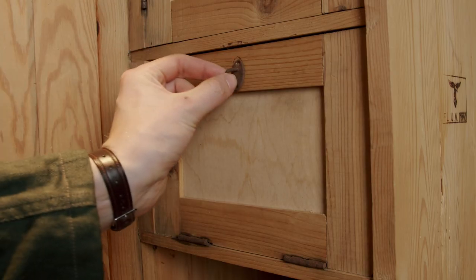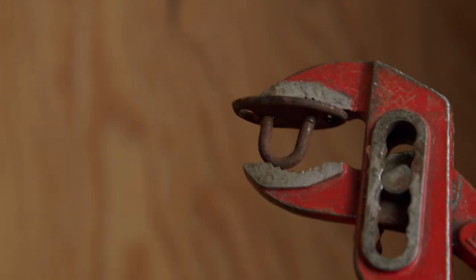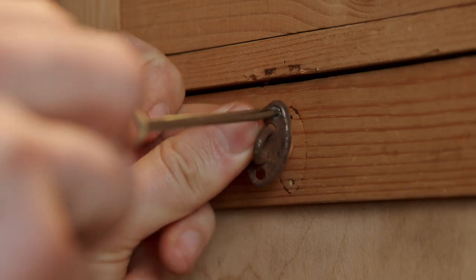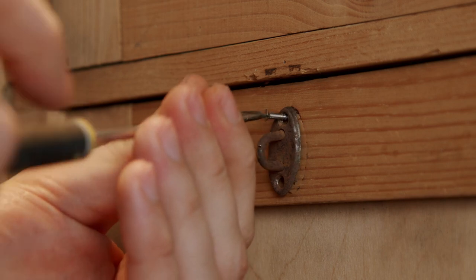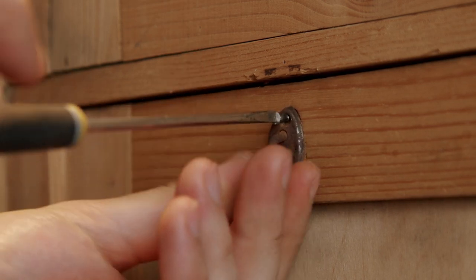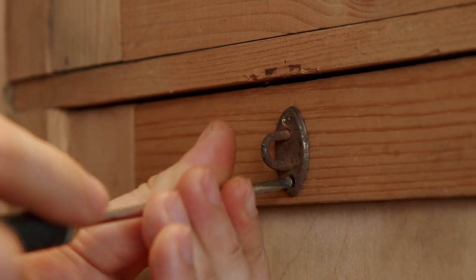The padlock latch we previously removed from the door was reinstalled in its original place. The old screws were bent, beat up and rusted, so I was forced to use some new ones. Luckily, I found some identical period old stock screws among my grandfather's tools.